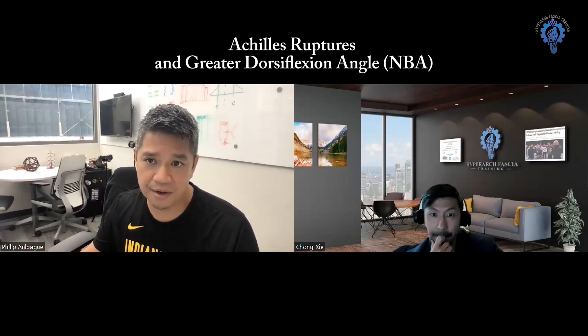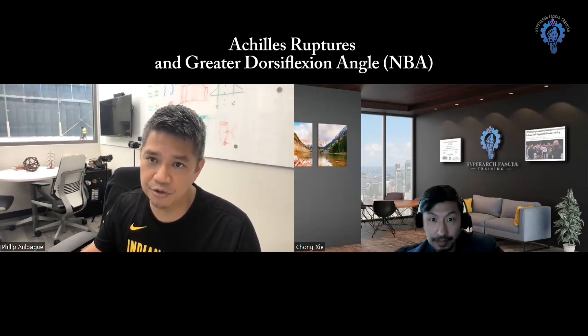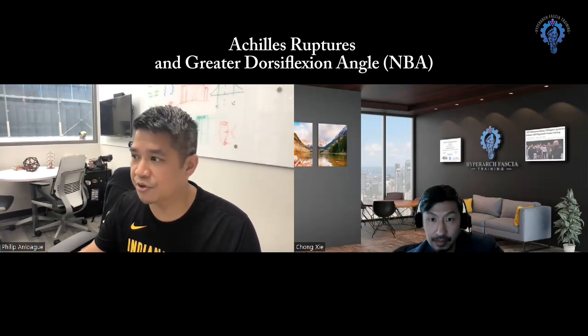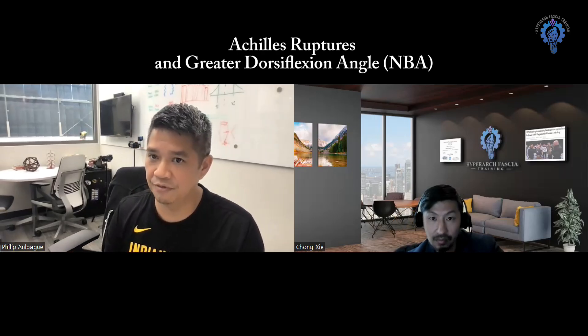With my colleagues Adam Pettway and others, we did video analysis of Achilles tendon tears in the NBA. That article is published as well. We found that the average range of motion for an Achilles tendon rupture was more like 47.9 degrees during that false step maneuver.